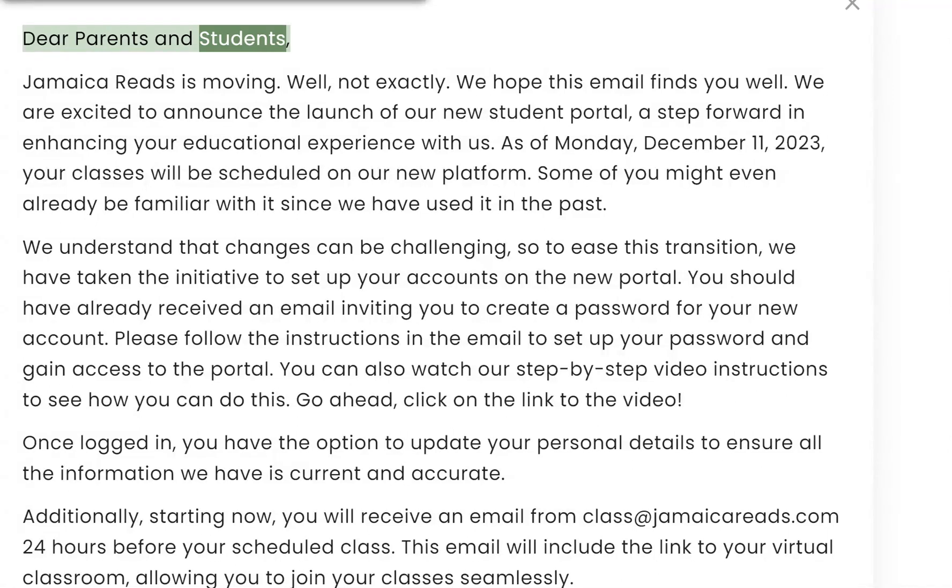Dear Parents and Students, Jamaica Reads is moving. Well, not exactly. We hope this email finds you well.